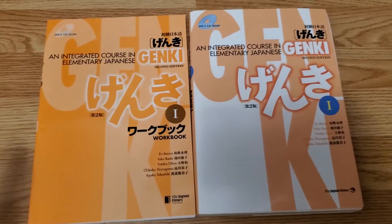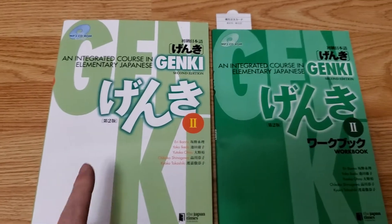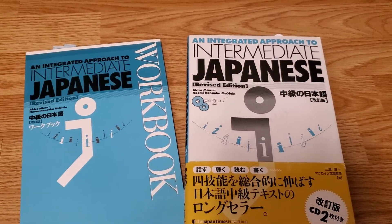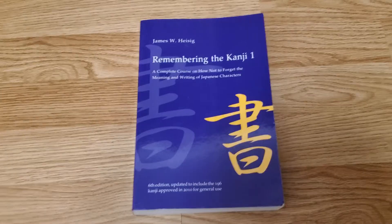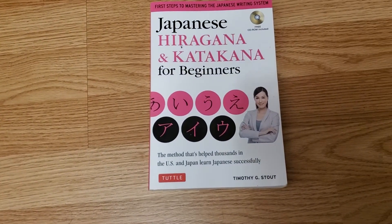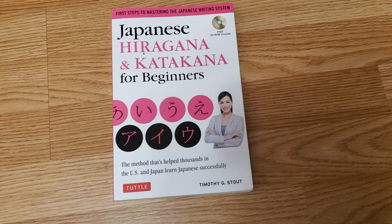I have my textbooks: Genki 1 and the Genki 1 workbook, Genki 2 and the Genki 2 workbook, the Integrated Approach to Intermediate Japanese and the corresponding workbook, Tobira and the workbook, Remembering the Kanji 1, and Japanese Hiragana and Katakana for Beginners — which is the book I first used to learn the kanas.